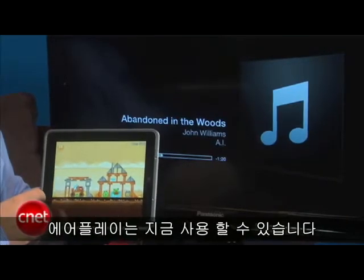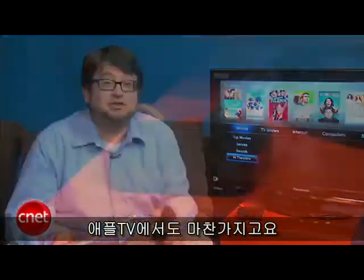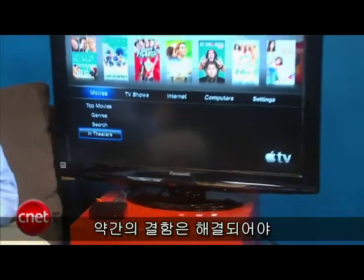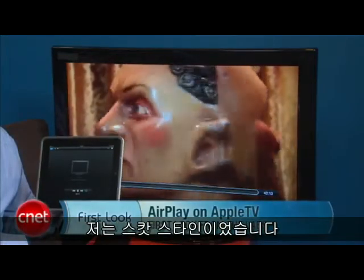AirPlay is available as a feature now. You need to update to 4.2.1 on your iPod, your iPhone, your iPad, and also on your Apple TV. It's a really cool feature that we'd like to see supported even more on apps. We'll probably need to work through some of the kinks to see it really used to the utmost in the future. I'm Scott Stein, and this is a look at AirPlay on the Apple TV.